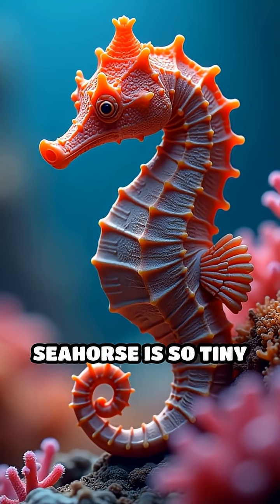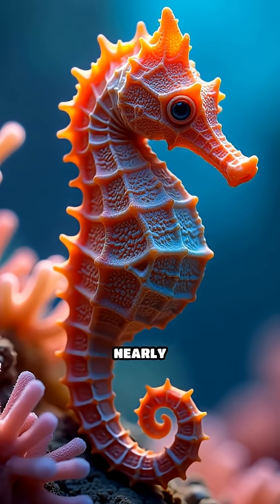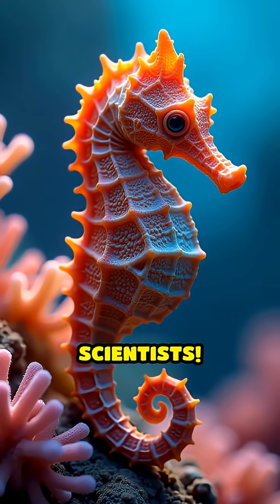Third, the pygmy seahorse is so tiny and covered in bumps that it perfectly mimics the coral it calls home, making it nearly invisible, even to scientists.